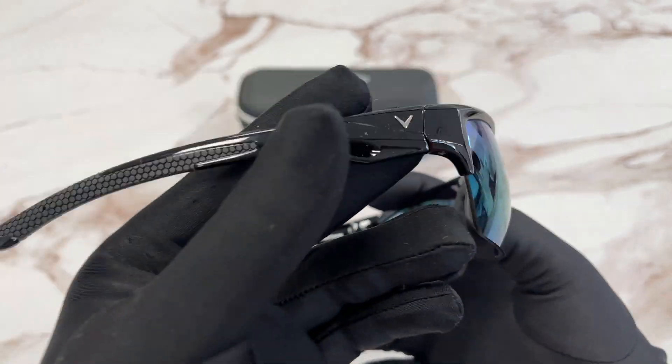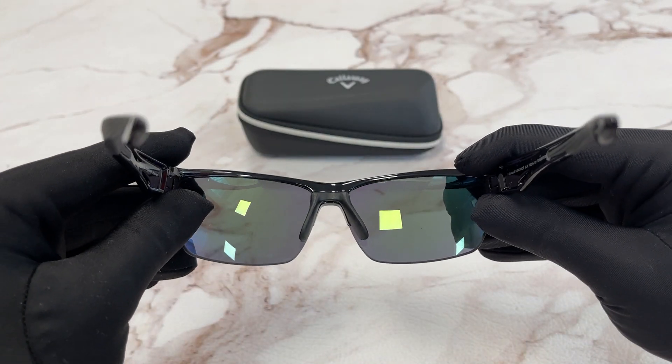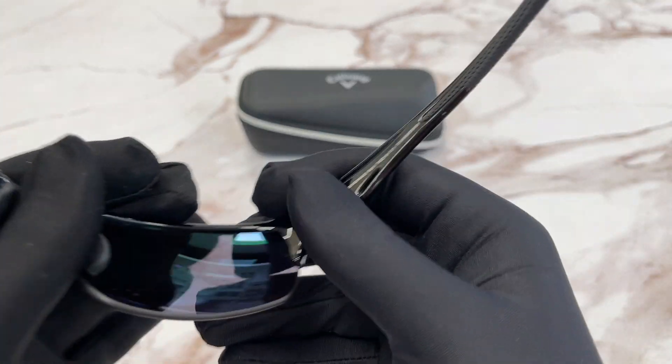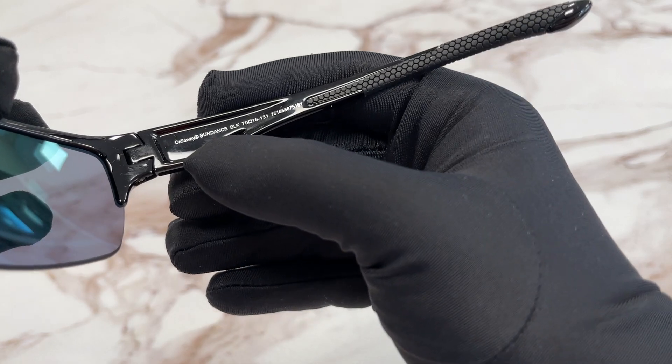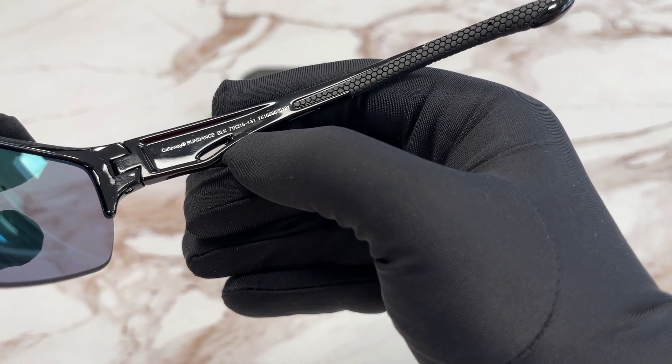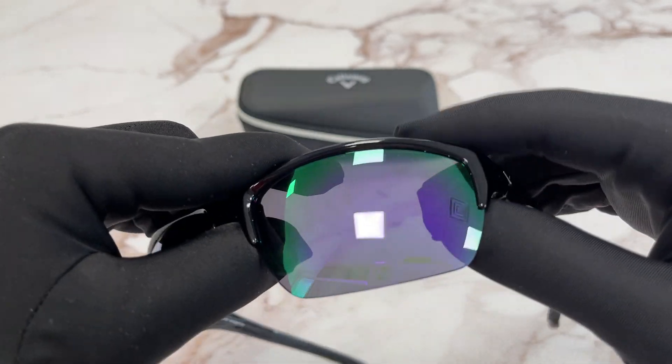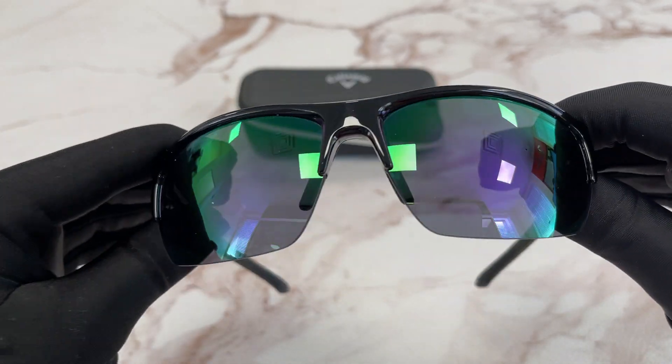This is the inside of the frame. On this side it says the model number, the color code, and the dimensions. The side of the temple is the same. The lenses are a purple mirror color.